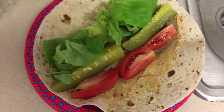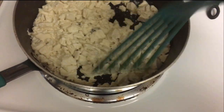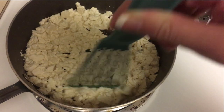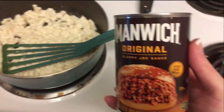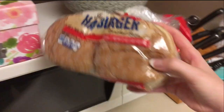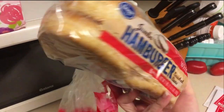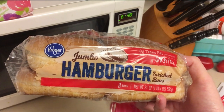I took a package of firm tofu, chopped it up, and put it in a skillet with no oil on medium heat, chopping it well and letting the water cook out. Once the water is cooked off, I'm adding a can of Manwich — which is indeed vegan — to make sloppy joes. I'll serve it on Kroger jumbo hamburger buns. Almost all of Kroger's bread is suitable for vegans.